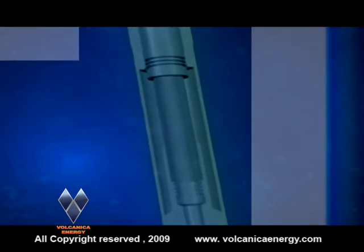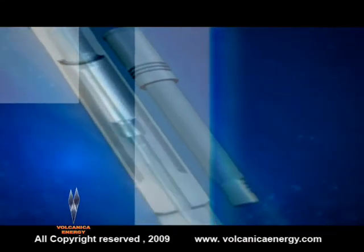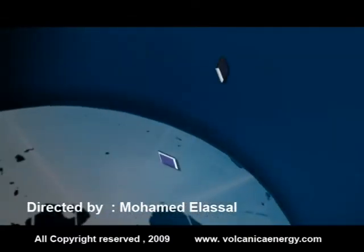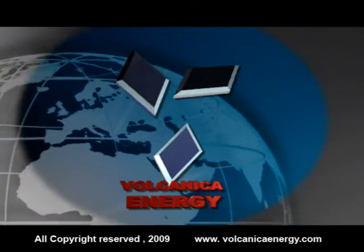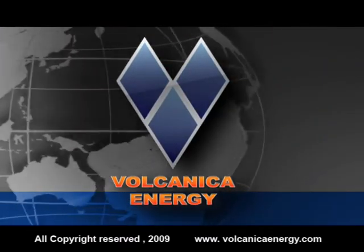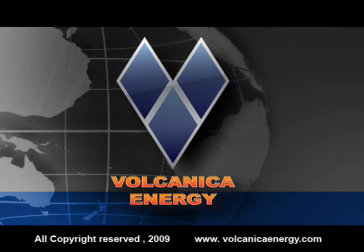Volcanica Energy Jet Pump is easily assembled, readily installed, and simply serviced. Volcanica Energy can design and deliver the most efficient jet pump system that meets your specific well conditions anywhere in the world.